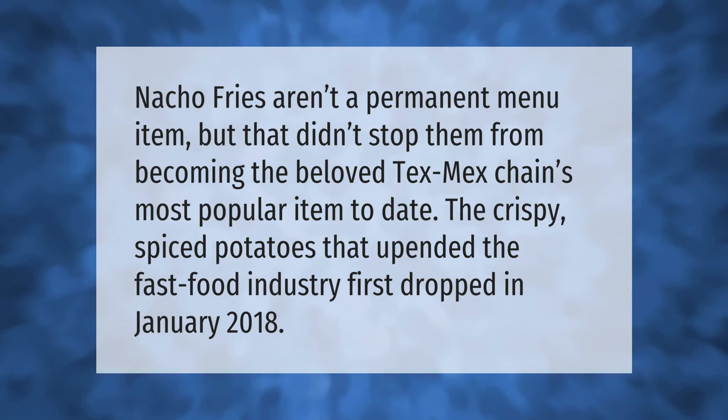Nacho fries aren't a permanent menu item, but that didn't stop them from becoming the beloved Tex-Mex chain's most popular item to date. The crispy spiced potatoes that upended the fast food industry first dropped in January 2018.